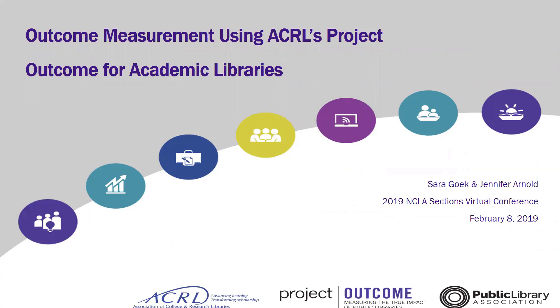Welcome everyone to Outcome Measurement using ACRL's Project Outcome for Academic Libraries. My name is Jennifer Arnold and I'm here with my colleague Sara this afternoon. We're glad that you could be here with us today to learn a little bit more about this project.